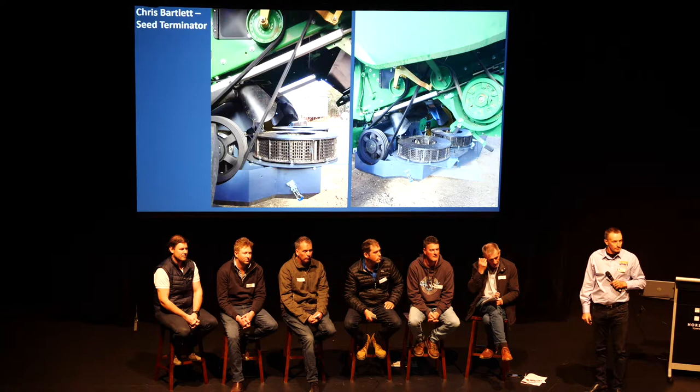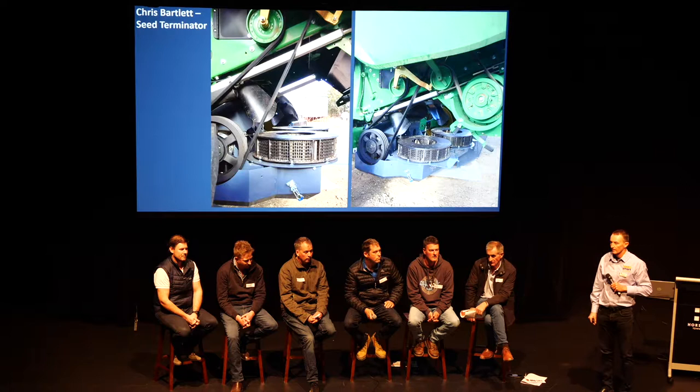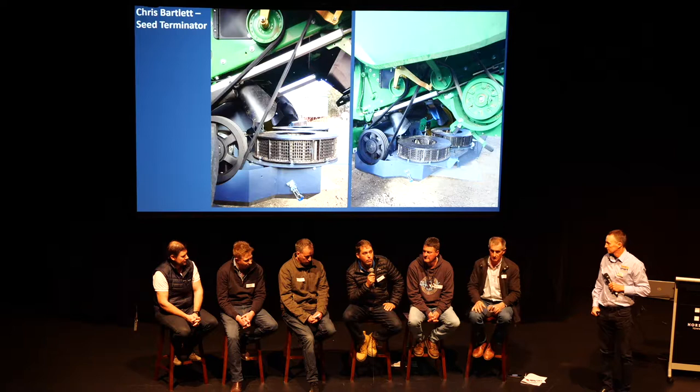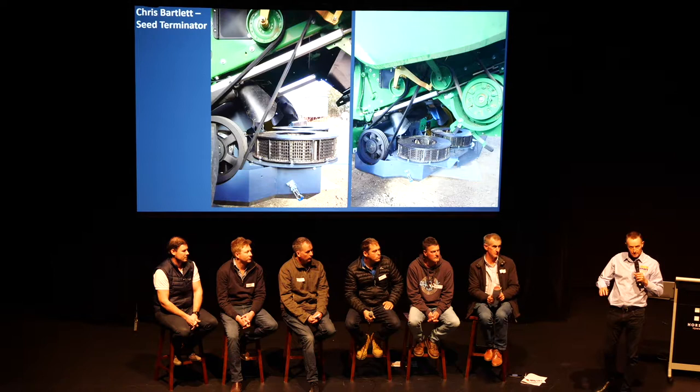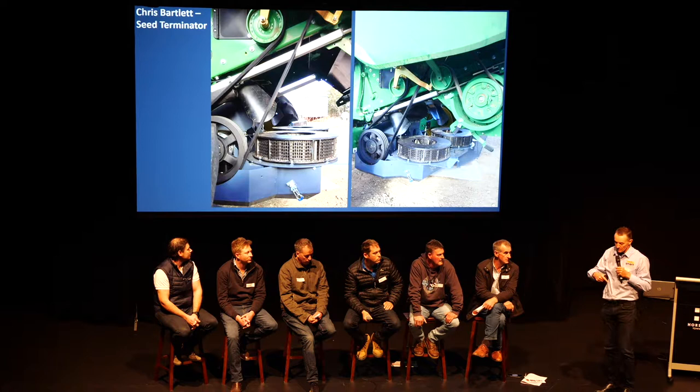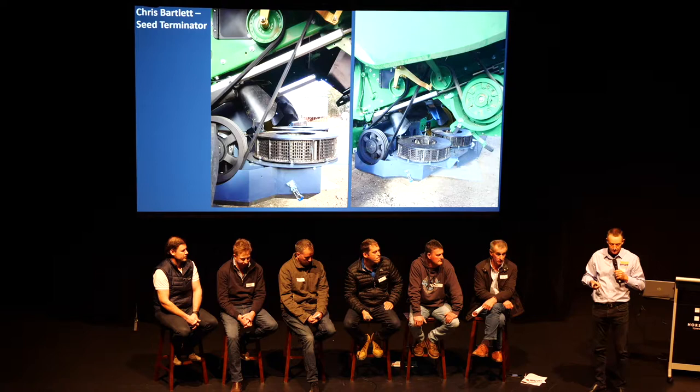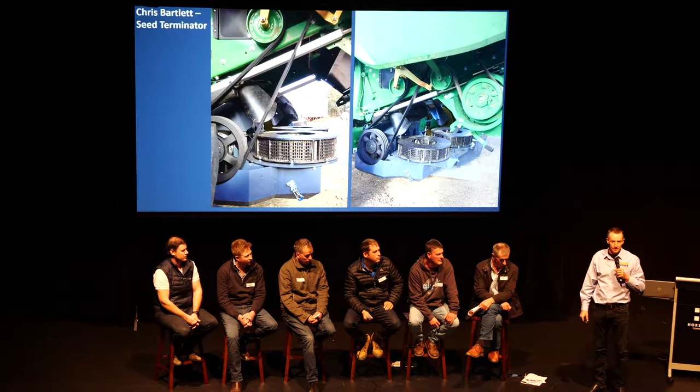Regarding wear life — with about 100 rotor hours the Seed Terminator rep said that was probably about a quarter of the life, so another three years. Typically 300–600 hours is the expected life, and they sell the cages individually. The outer cage wears out first because material is moving fastest at that point, so you can buy just that one. Both Seed Terminator and HSD come in at around $2.40–$2.50 per hectare for wearing parts in the mills.